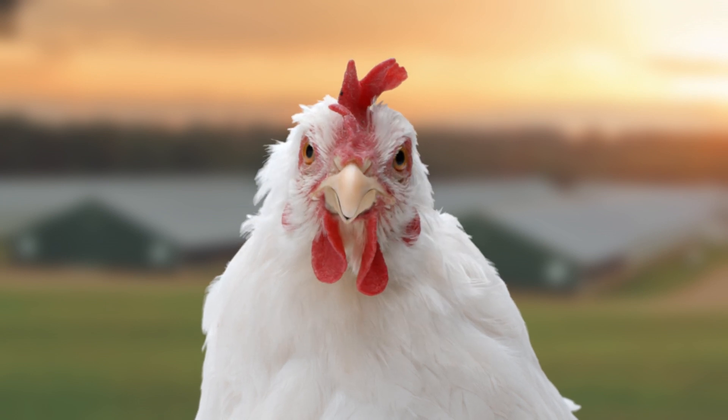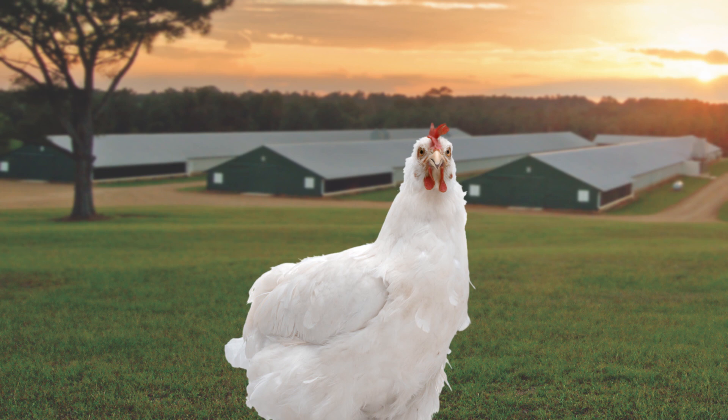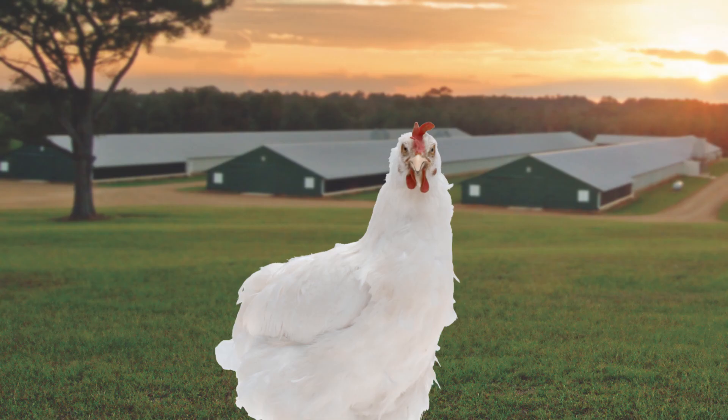So, you want to see the inside of a Sanderson Farms chicken house? Well, you're in luck. I know some people over there, and I was able to pull a few strings and get you a sneak peek. Can we roll the clip? I believe we have a clip here. Can we find the clip of the Sanderson Farms houses, please?